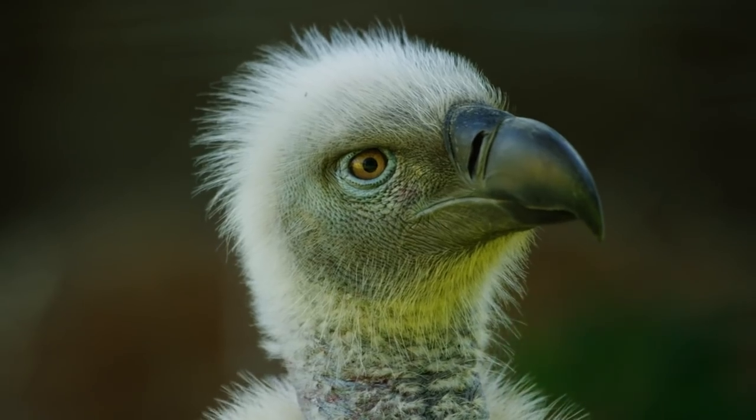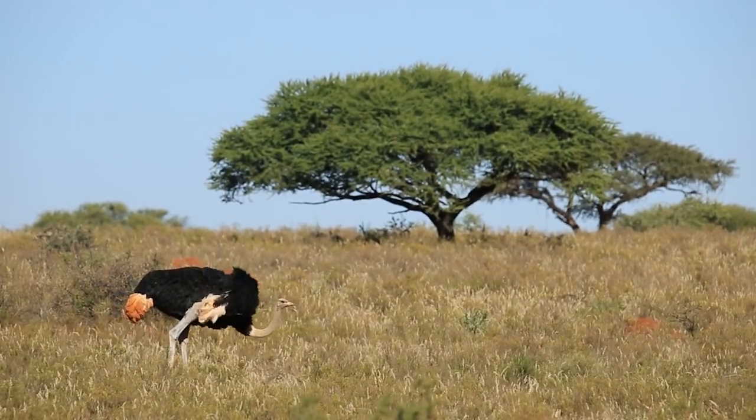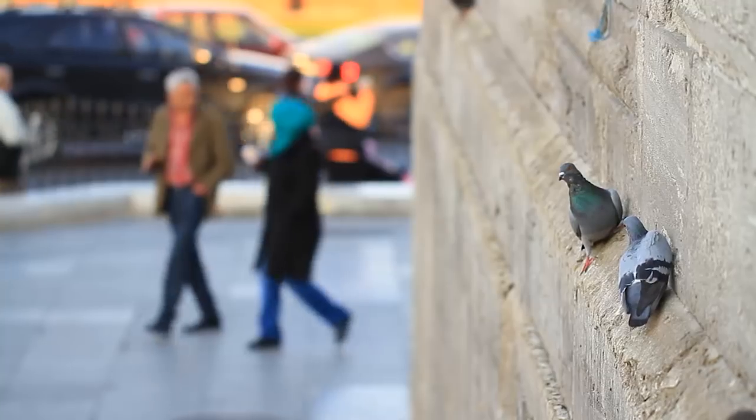The dinosaurs didn't go extinct 65 million years ago. We still have them around today. You can see them in your backyard. You can see them everywhere.